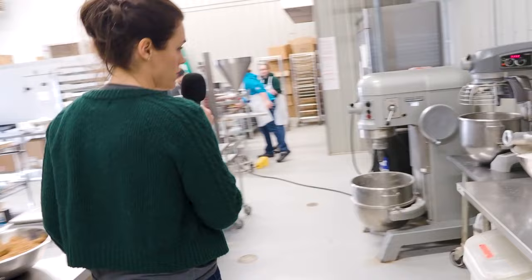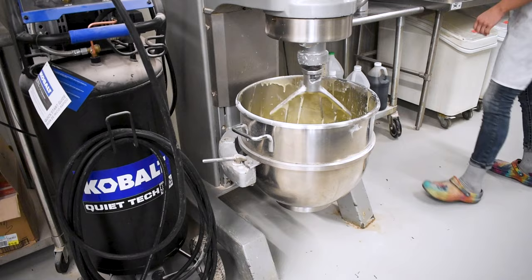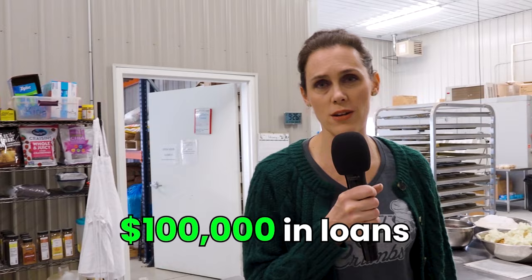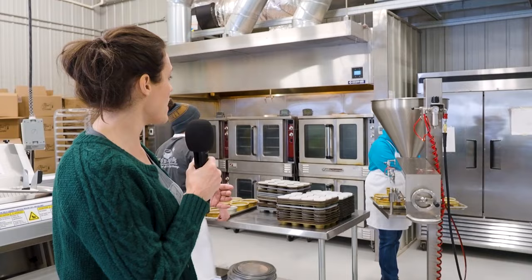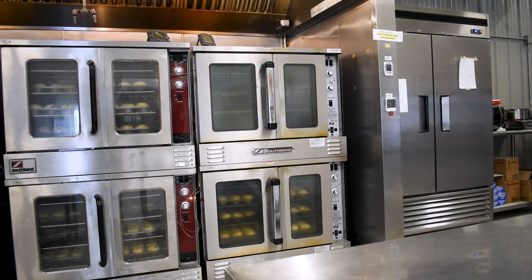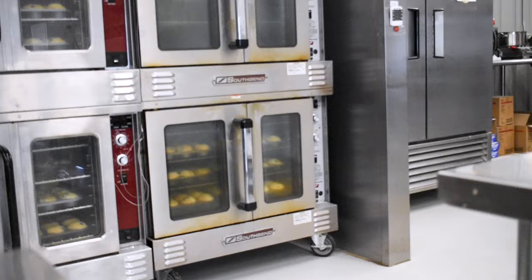This mixer over here was the first mixer we ever got in 2014. It's a 20-quart Hobart mixer. Eventually, we added a 60-quart Hobart, and the next step up will be even bigger than that. We started out in a catering kitchen with just a small amount of equipment, and then as we grew, we moved into this space, leased it out, and took out over a hundred grand in loans just to put in the hood system that you see up here. We have six ovens, which is relatively small for a wholesale bakery. Eventually, we'll have much bigger ones where entire racks of product can just roll in and out.